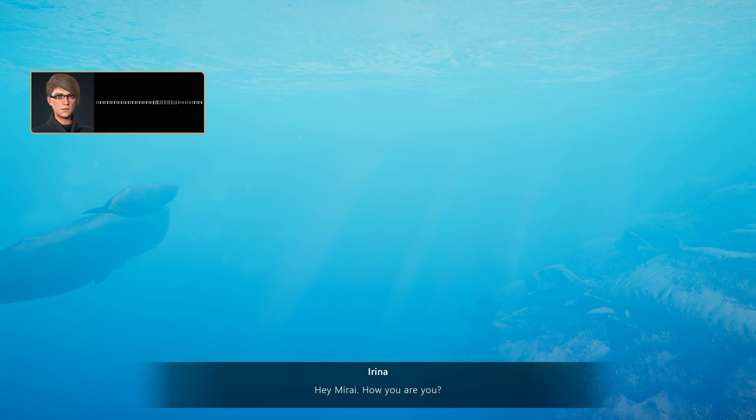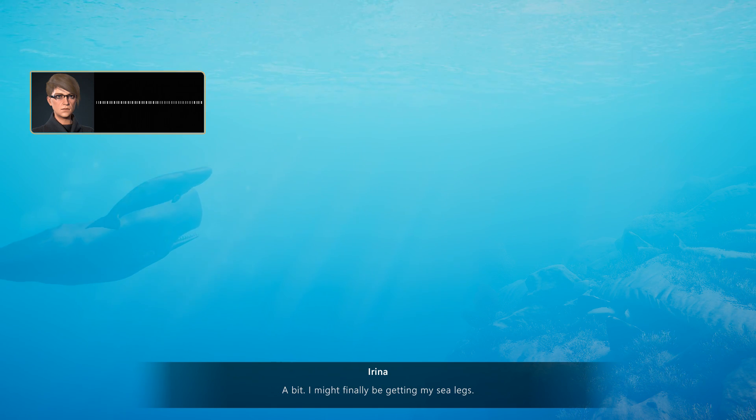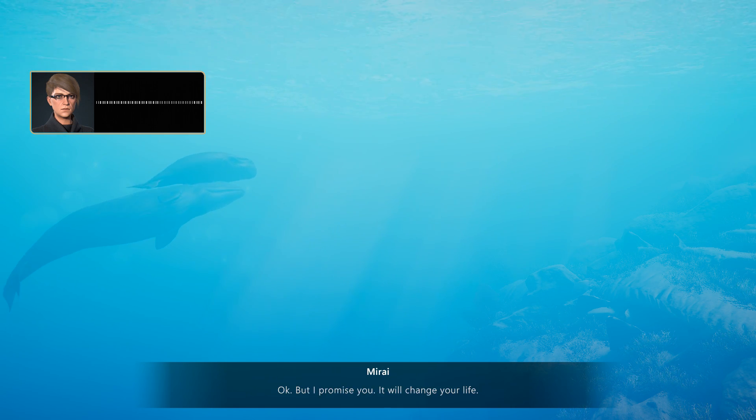Hey Mirai, how are you? Doing all right — how are you feeling? Any better? A bit. I might finally be getting my sea legs. Next step? Diving. One step at a time, Mirai. But I promise you, it'll change your life.